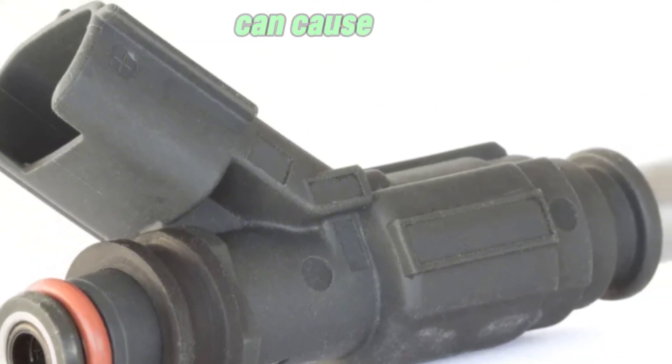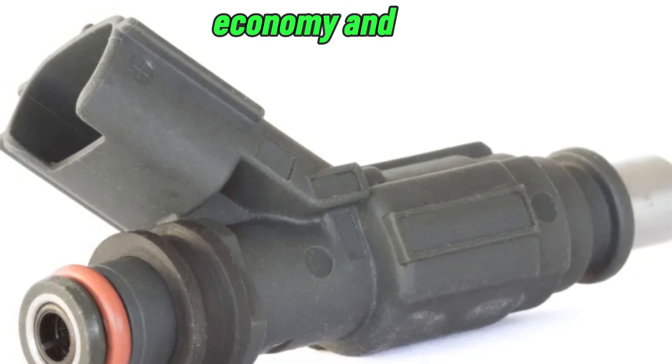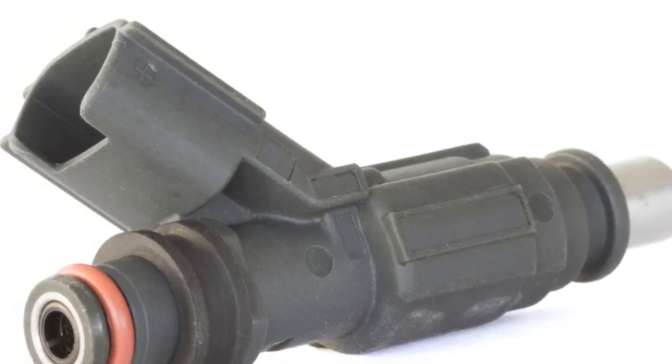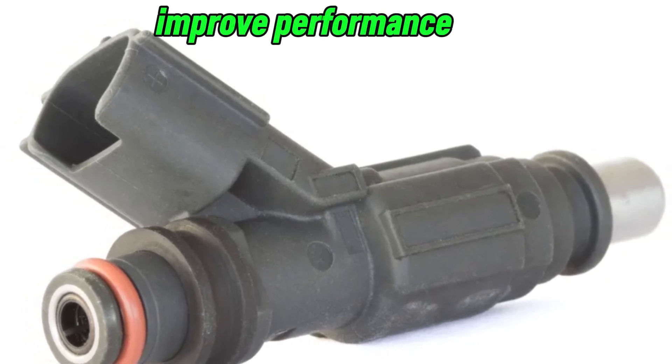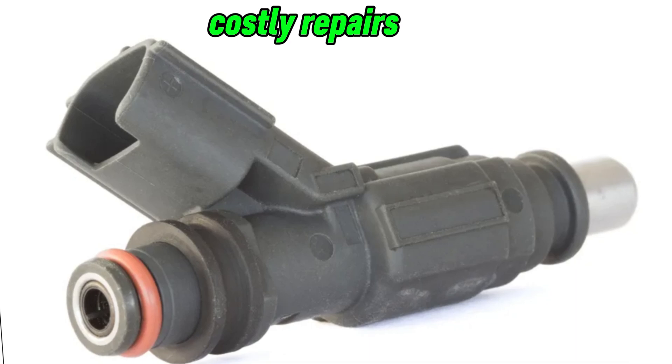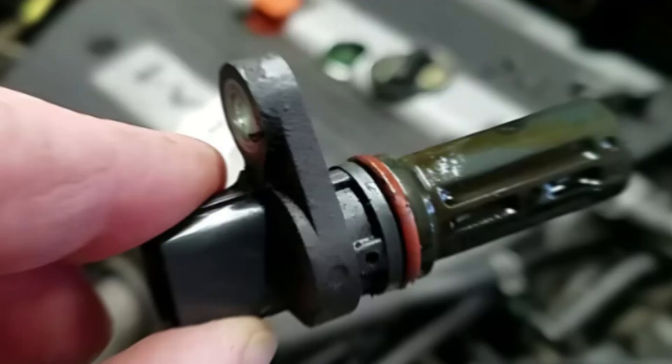A faulty coolant temperature sensor can cause a hard start in the morning, rough idling, poor fuel economy, and engine overheating. Early diagnosis and replacement can save you fuel, improve performance, and prevent costly repairs.